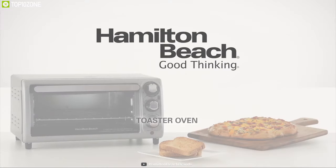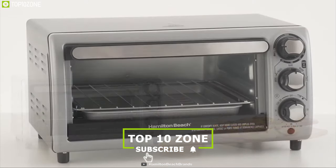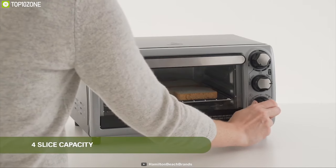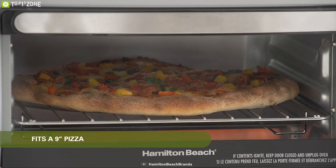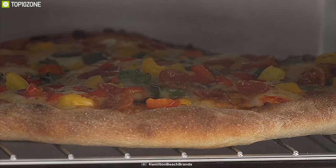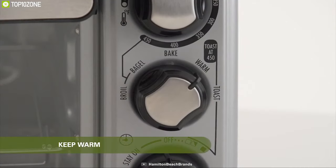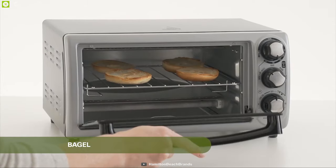Looking to buy a toaster oven? Meet the Hamilton Beach 31142, a unique toaster oven built to make your toasting a breeze. It comes with a four-slice capacity and can easily fit a nine-inch pizza, so you can prepare any of your favorite dishes. It serves five functions: broil, keep warm, bake, bagel, and toast, offering maximum versatility in cooking.